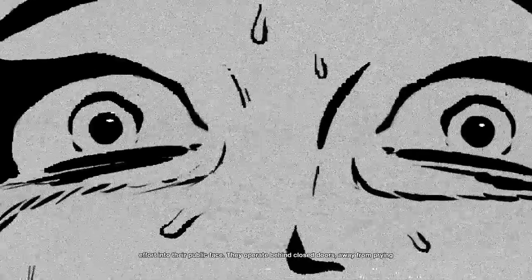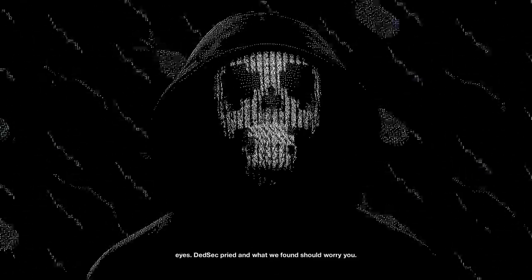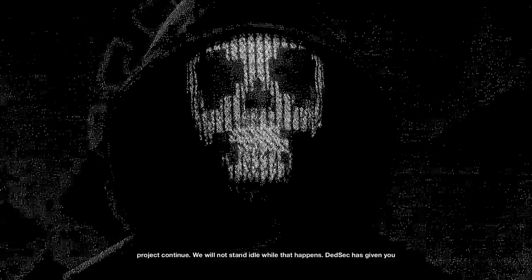Compared to other Silicon Valley titans, Titus goes unnoticed. They do not put effort into their public face. They operate behind closed doors, away from prying eyes. And what we found should worry you. Titus is using your tax contributions to fund military-capable machines. Today, a combat prototype rampages through their own facility, demonstrating the destruction they can cause. Within the next ten years, these machines can be deployed on American soil. If you do not exercise your right to protest them now, they will build an army to keep you quiet and compliant. Titus is partnered with Bloom to grant CTOS access to their machines. Bloom has sold your private information and weaponized it to use against you — should this project continue, we will not stand idle while that happens. DeadSec has given you the truth. Do what you will. We are legion.